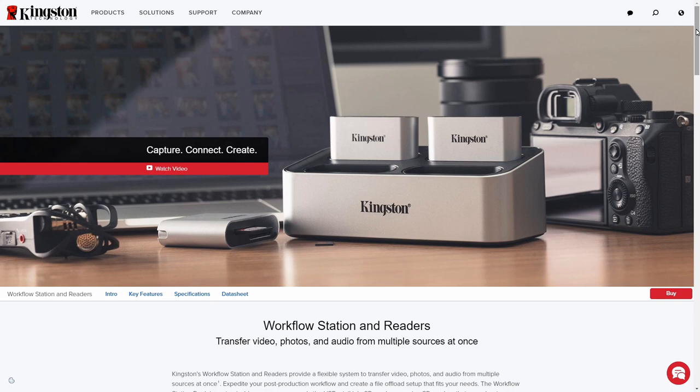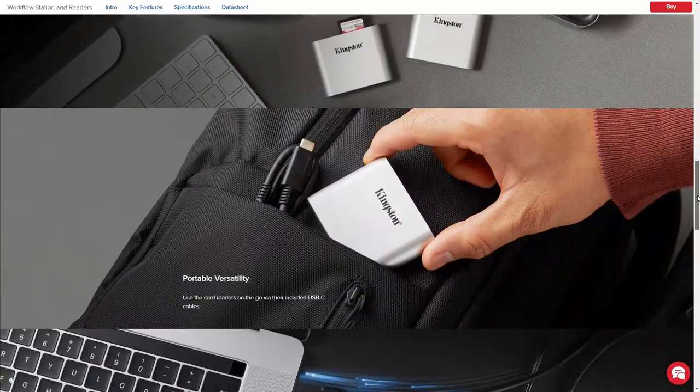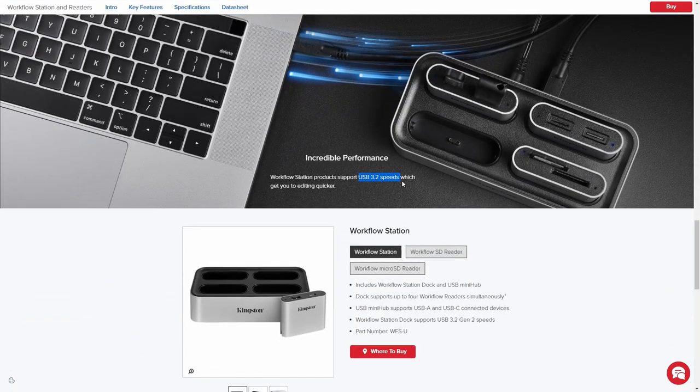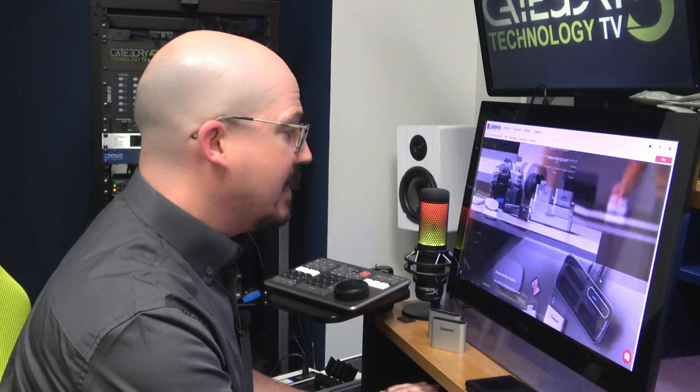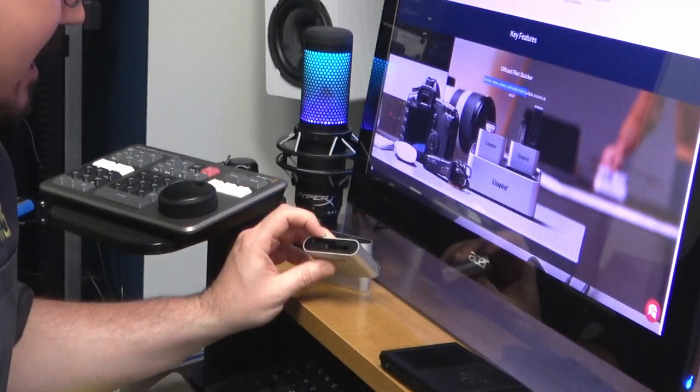Then at CES this year, I saw what Kingston was working on, which was this workflow station — I'll put the link to the website in the description below. What really caught my eye is the USB 3.2 speeds, which get you editing quicker. They promote this thing as a way to transfer videos, photos, and audio — so it's a way to transfer content from the SD cards to your computer, like I've been doing all along and taking so much time. But it's USB 3.2 Rev 2, so that's 10 gigabits per second. I picked one up and decided to give it a go.